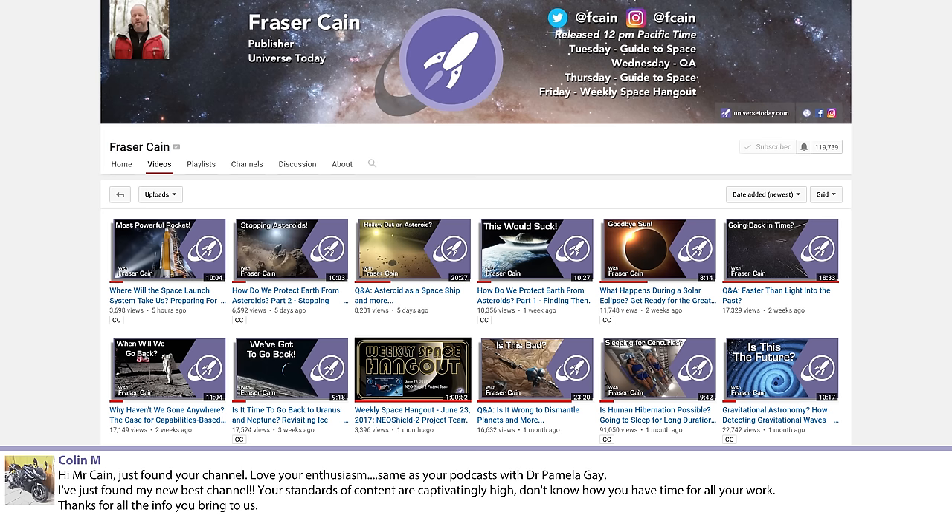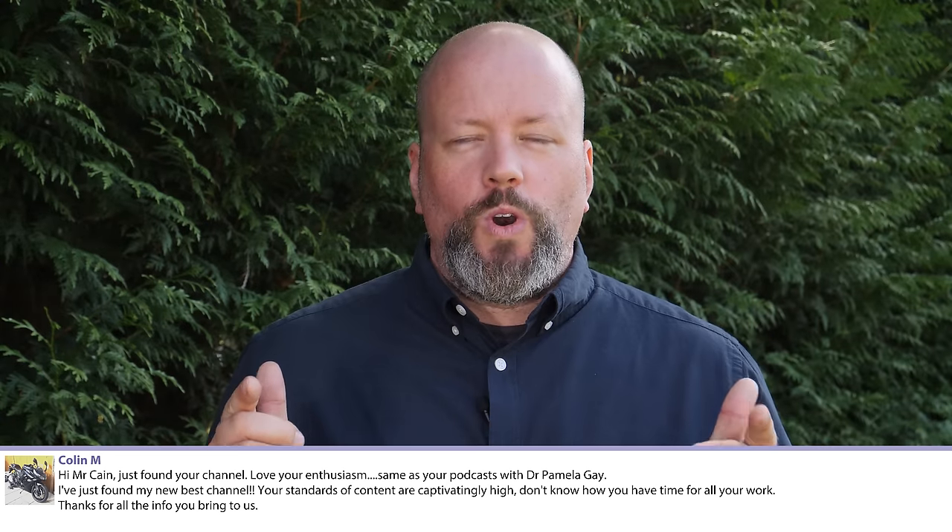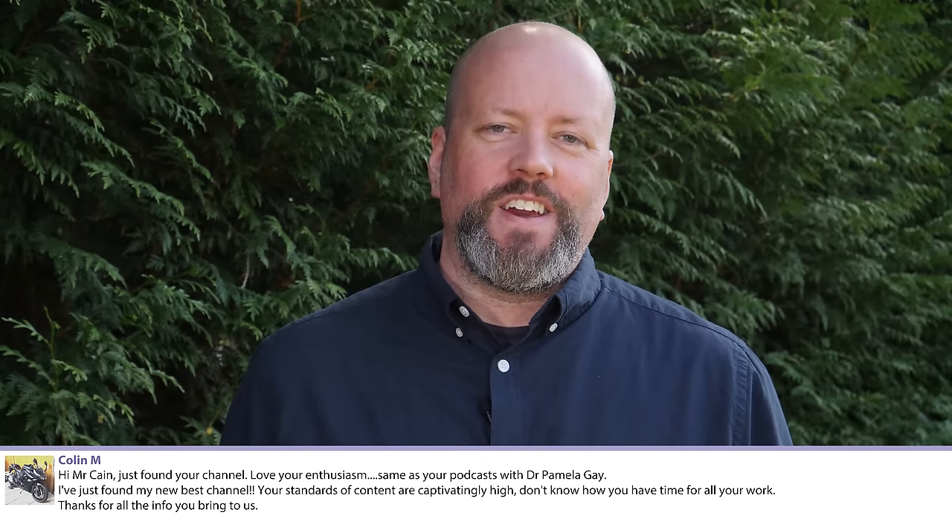Colin M. just found the channel and mentioned the podcast with Dr. Pamela Gay. That's AstronomyCast, a long-running podcast I've been doing with Dr. Pamela Gay for 10 years — we just wrapped up Season 10. If you're enjoying space content and want more, I highly recommend checking out AstronomyCast, available where all good podcasts are found. Dr. Pamela Gay is a fount of knowledge, and a lot of the rabbit holes we go down on this show came from AstronomyCast.